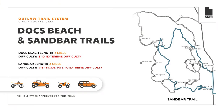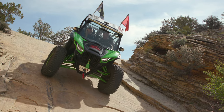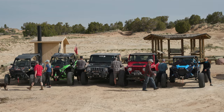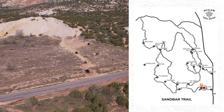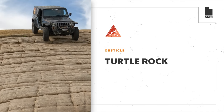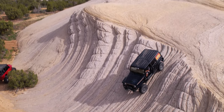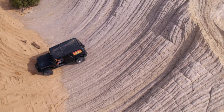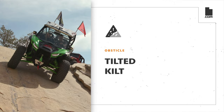While the Sandbar OHV trail is definitely an easier ride, it does intertwine with several of the challenging obstacles from the Docks Beach Trail, so riders will need to be experienced with rock crawling and steep terrain. Both trailheads start in the same parking lot. Riders will cross the paved road where the route will traverse across Turtle Rock, a large dome-shaped rock outcropping with many steep faces and unique formations to traverse. Follow established routes and enjoy the otherworldly sandstone textures as you continue down the trail to revisit an obstacle shared with Docks Beach, Tilted Kilt.